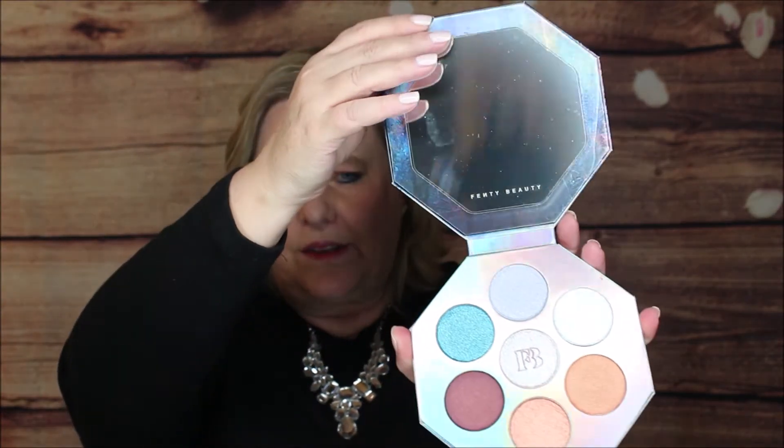First up I have from Fenty — Rihanna's line — this is the Kilowatt Foil Highlighter. There are seven shades in here and you can use it for your cheeks, your eyes, or wherever you please. Fenty by Rihanna is doing quite well. Let's open up the packaging — look at this, isn't that beautiful — and you open it up to a really nice mirror and a good size palette.